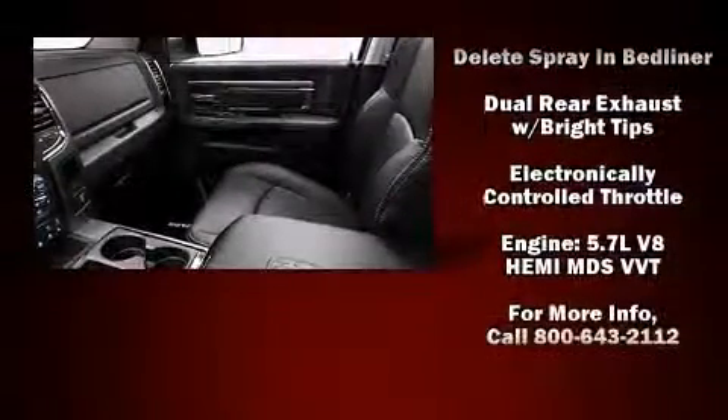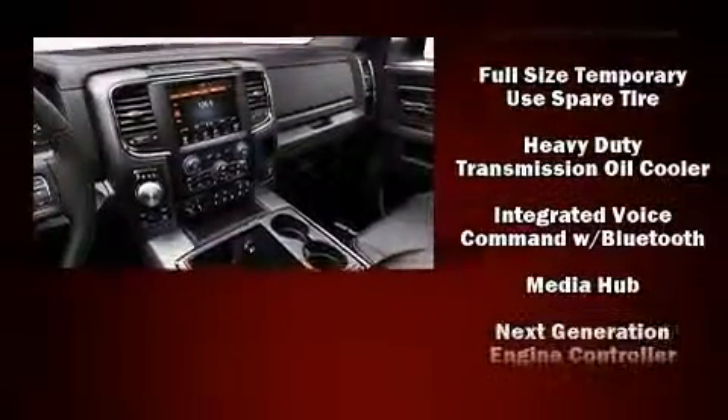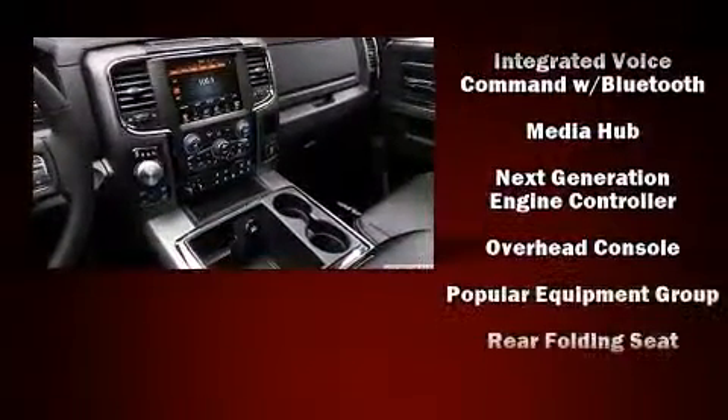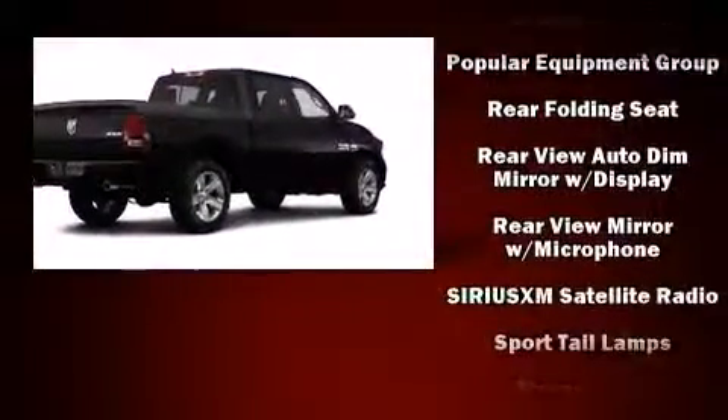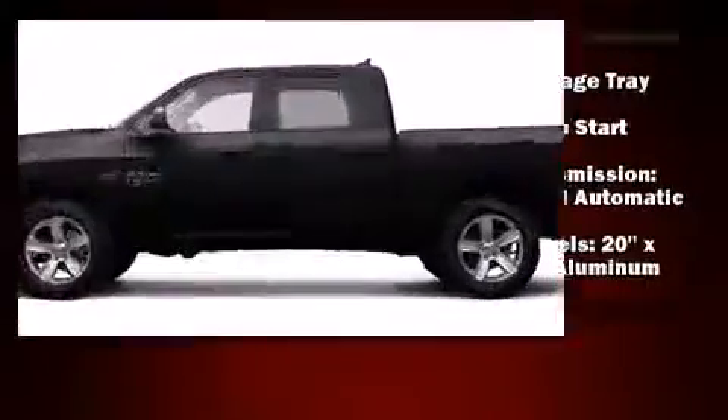Enhancing the audio experience throughout the interior, with side curtain airbags supplementing the rest of the safety network, you can be assured that you and your passengers will experience top-tier protection. We have a skilled and knowledgeable sales staff with many years of experience satisfying our customers' needs.